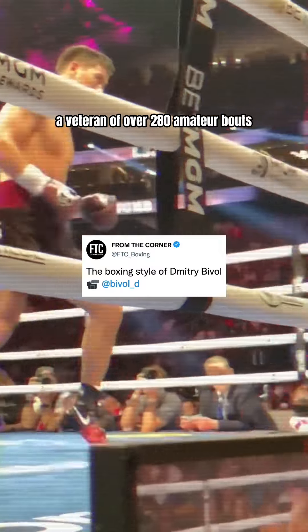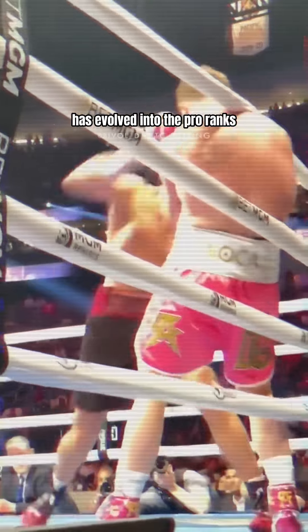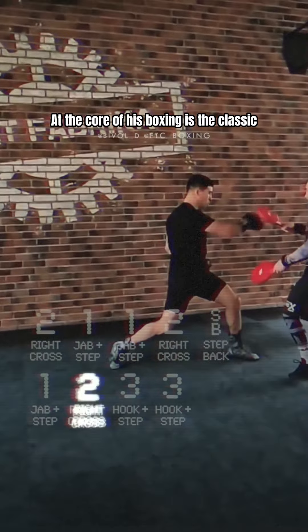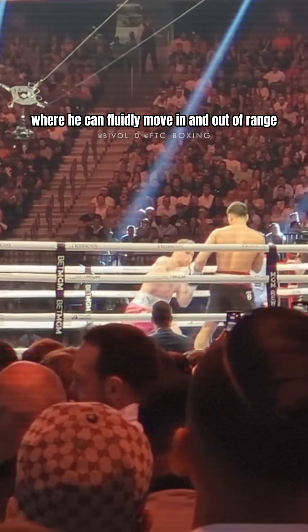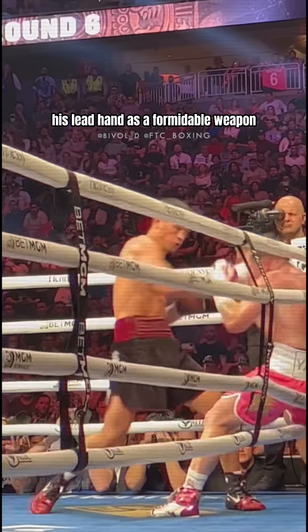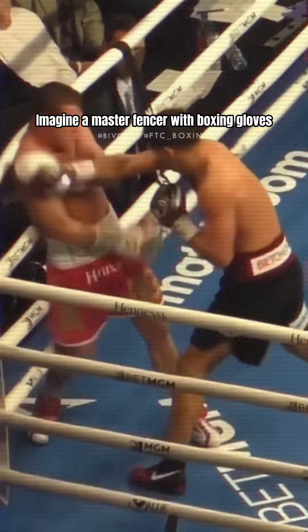Introducing Dimitri Bivol, a veteran of over 280 amateur bouts with a boxing style that has evolved into the pro ranks. At the core of his boxing is the classic Eastern European style, a bladed stance where he can fluidly move in and out of range. Bivol is an outboxer, utilizing his lead hand as a formidable weapon to dictate the fight's tempo — imagine a master fencer with boxing gloves.